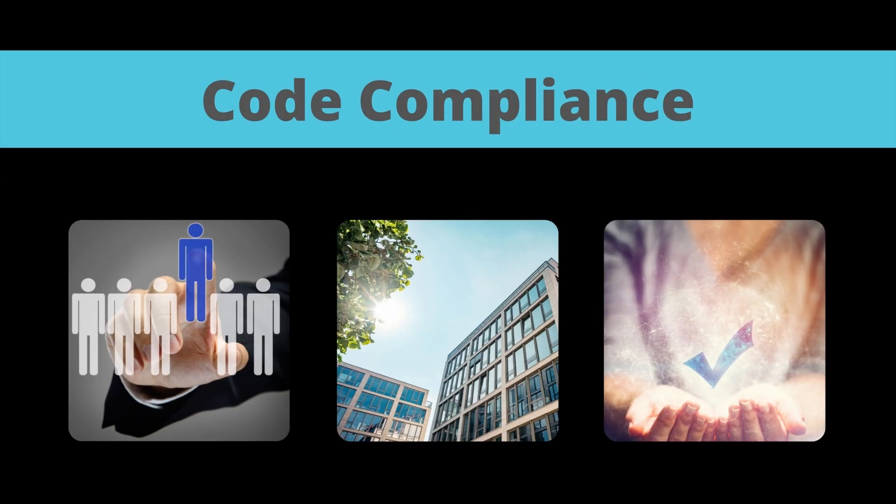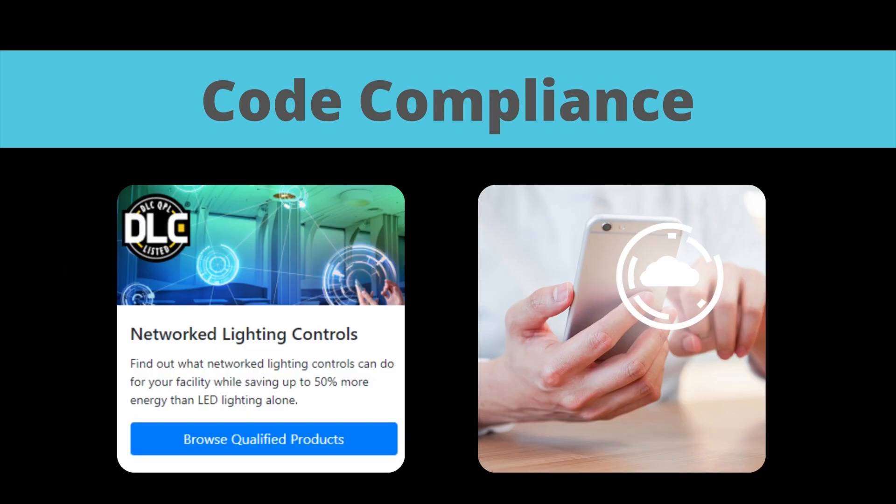Both occupancy and daylight sensing are built into the fixture, making it easier to meet two mandatory code compliance control requirements. Additionally, all DLC network lighting control systems can be ordered with a manual override switch that can be configured remotely via a handheld remote or by an app on a mobile device.